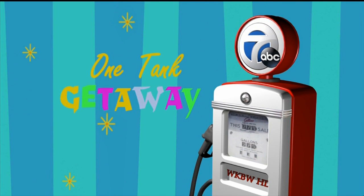All new tonight on 7 Eyewitness News at 6 o'clock. Our man Mike Randall is on a mission to find family-friendly places that you can get to and back on one tank of gas. In tonight's One Tank Getaway, he heads north into southern Ontario for a fun history lesson. Take a look.